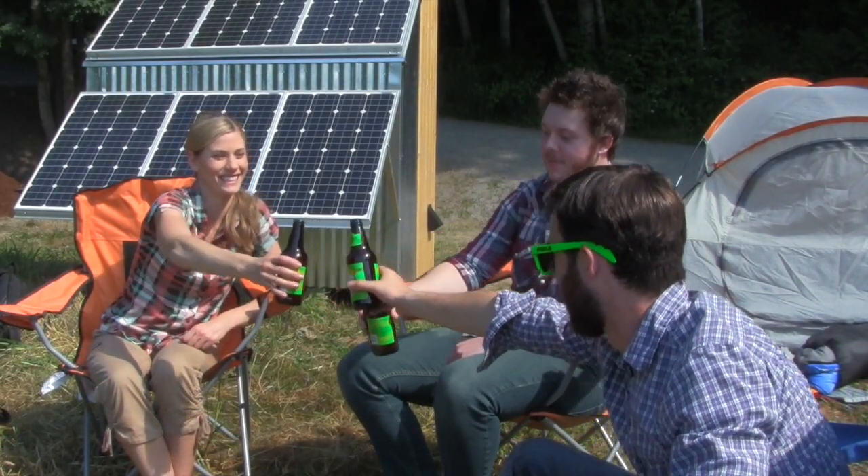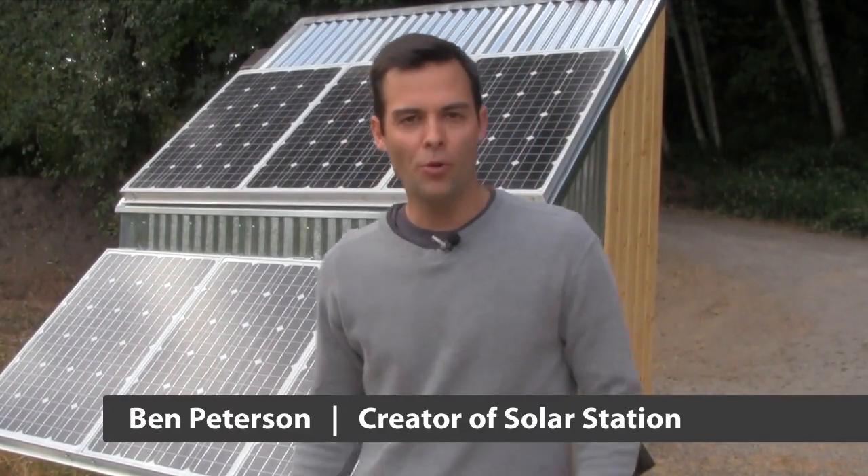Solar Station — the future is fun. Hi there, my name's Ben, and I'm the creator of Solar Station. What we're doing with this project is making solar power easier, faster, and more scalable than ever before.